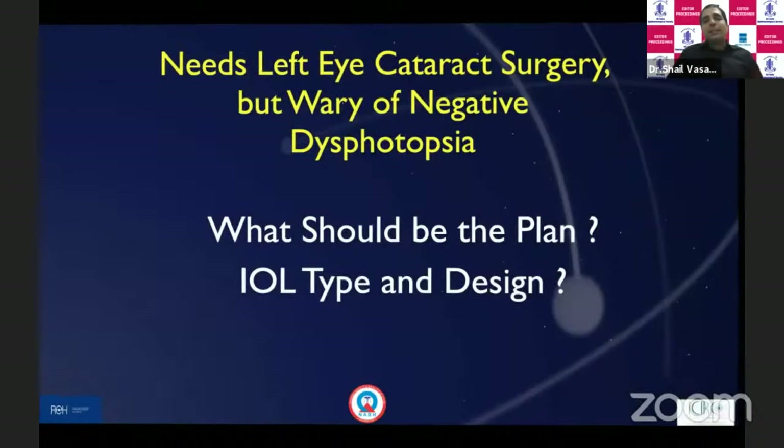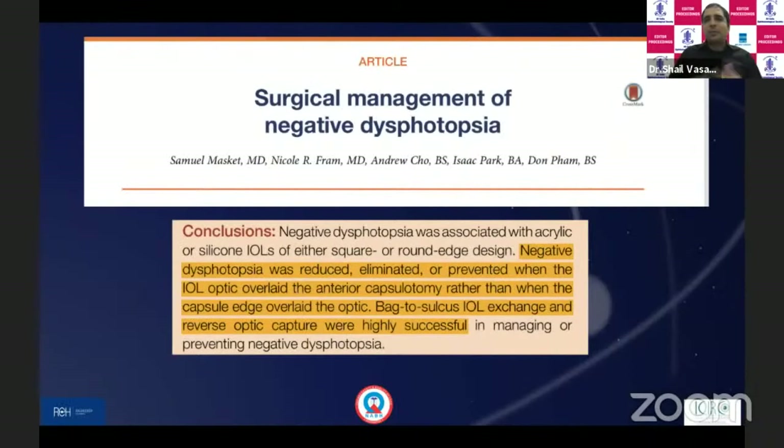On reviewing the literature, there are several theories. We won't go into the mechanism of negative dysphotopsia, but the management principles have been reasonably sorted out. Typically, most believe that when the optic of the IOL is above the anterior capsule — with no capsular covering over the optic — the chances of negative dysphotopsia are quite less. Management options include a three-piece IOL in the sulcus, exchange of the in-bag IOL with a sulcus IOL, and reverse optic capture.